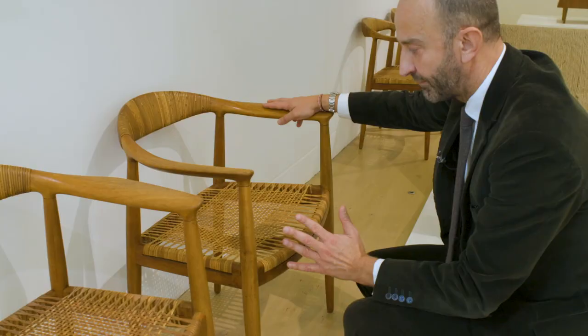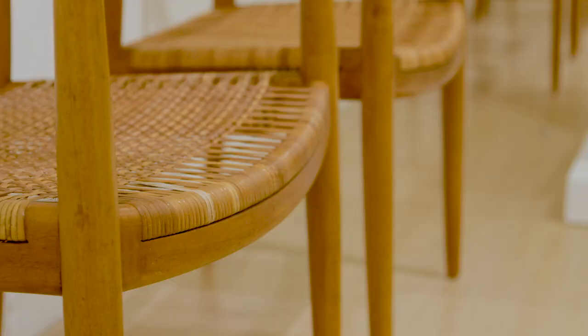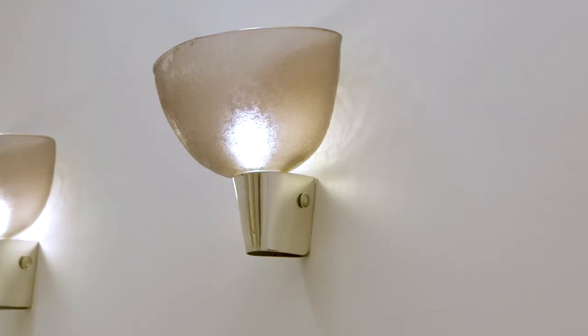Here we have a set of 12 chairs by Wagner. These are very early, all original, and they have a wonderful provenance. Two wall lights by Carlo Scarpa in corosso glass.